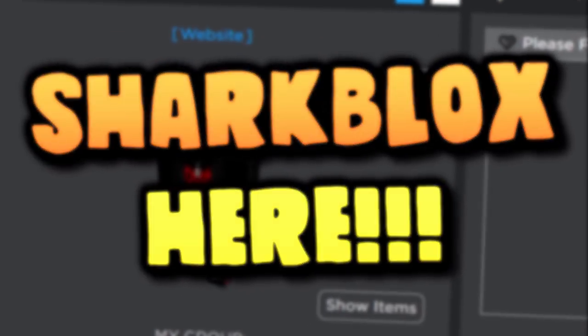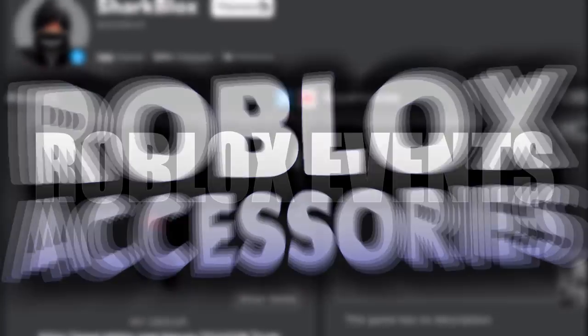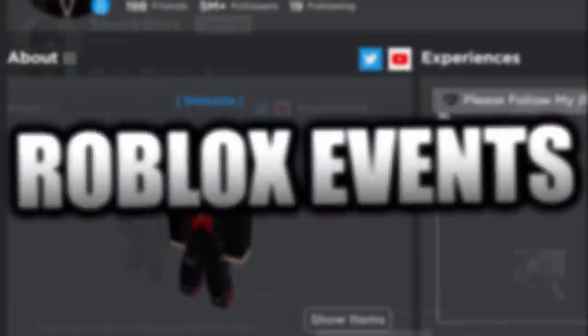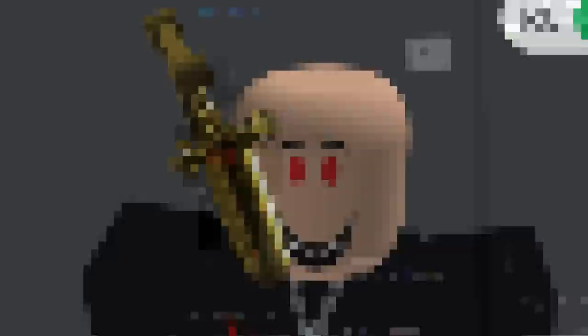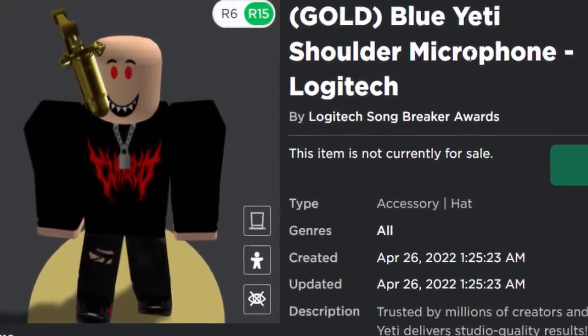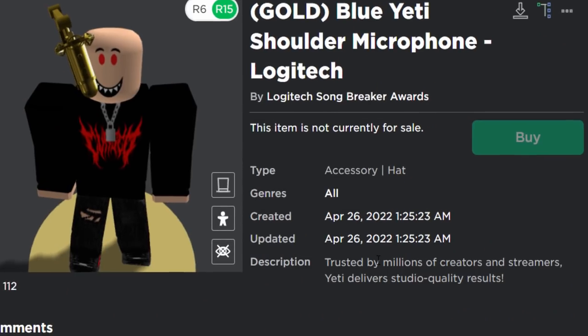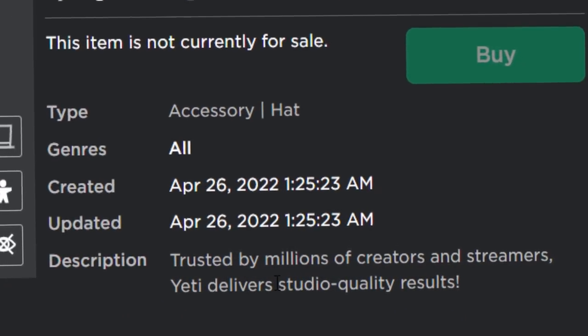How's it going guys, Sharblox here. Welcome to my final video on the Roblox Logitech event. Yes guys, finally this concert event is over and we are going to be getting the final prize in today's video — and that prize is the golden Blue Yeti shoulder microphone by Logitech, trusted by millions of creators and streamers.